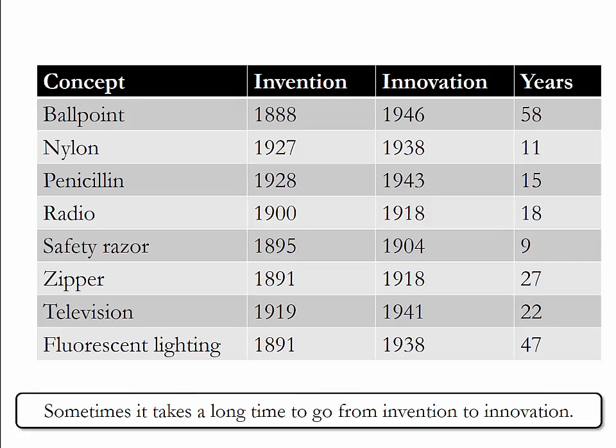Sometimes it takes a long time to go from invention to innovation. Here you can see an overview of well-known products with the year of invention and the year during which they were commercialized. The ballpoint pen, for example, was commercialized 58 years after it was invented.